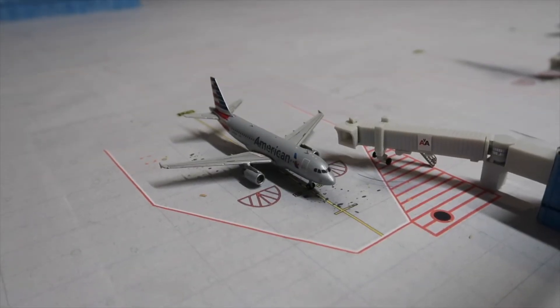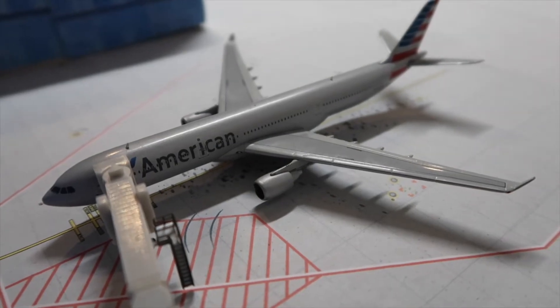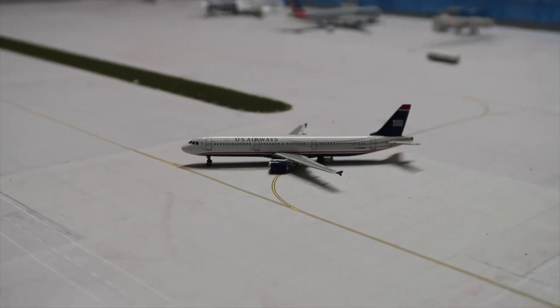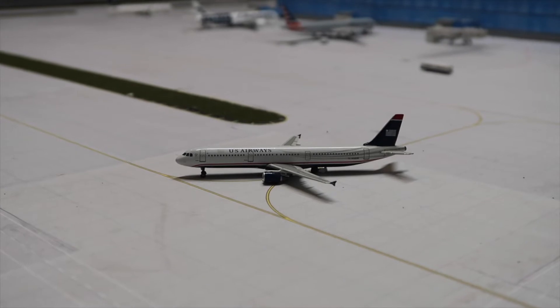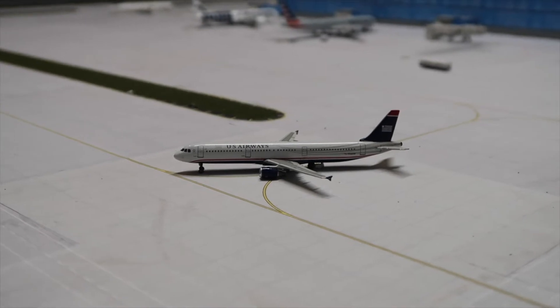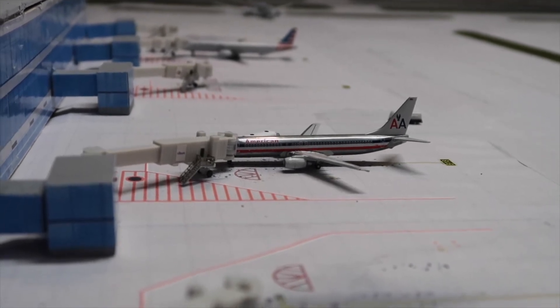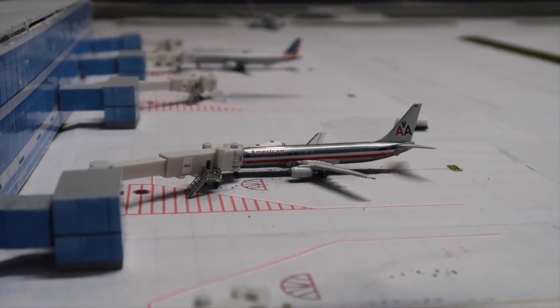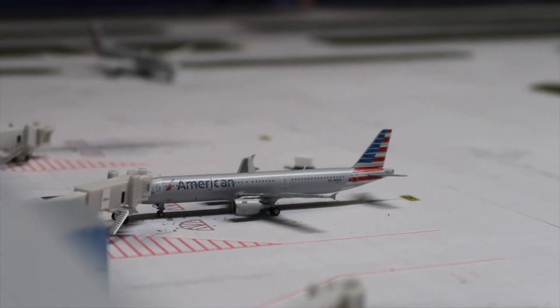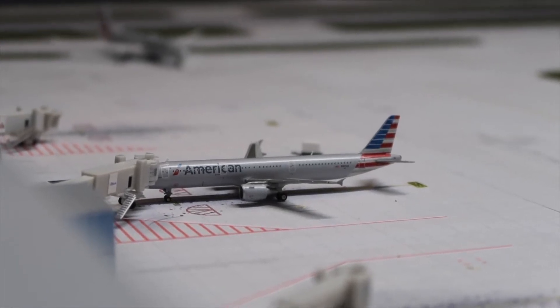An A319 has just pulled into the gate and is waiting for the air bridge to connect to the door — this just came in from Minneapolis. An Airbus A330-300 is getting all passengers boarded for San Juan, Puerto Rico. An Airbus A321 still in US Airways livery just arrived to the terminal area, taxiing to the gate — it just came in from San Francisco. Then a 737-800 is getting fueled up on the other side of that plane, heading out to Denver. Over there, another Airbus A321 is getting bags loaded and some passengers boarded, heading out to Phoenix.